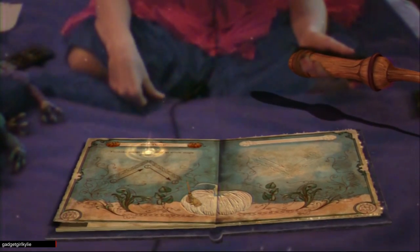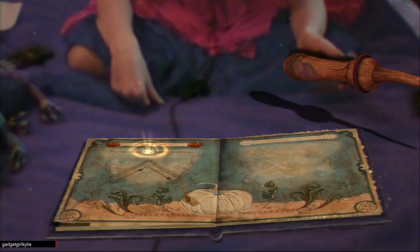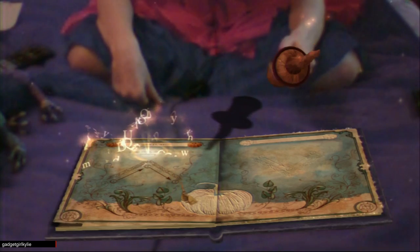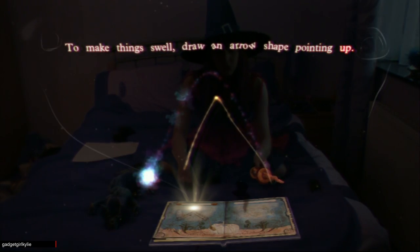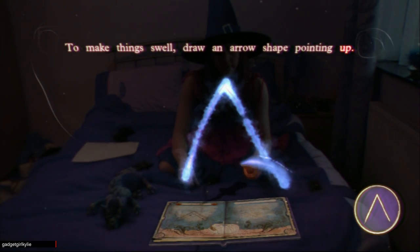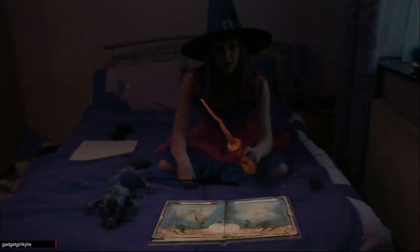The wand movements for these spells are the same, but upside down. We'll learn the engorgement charm first. To make things swell, draw an arrow shape pointing out — Engorgio. Great. Once more, this time draw the shape from memory — Engorgio. That's it, that's one down.